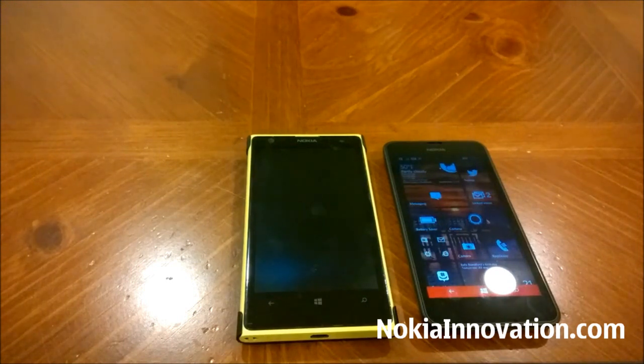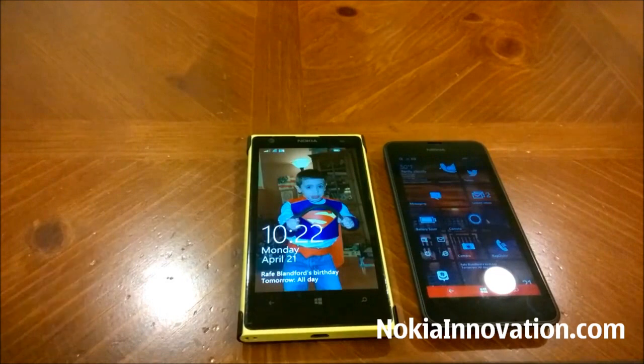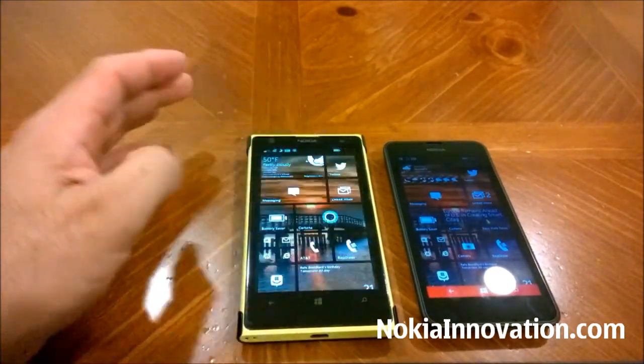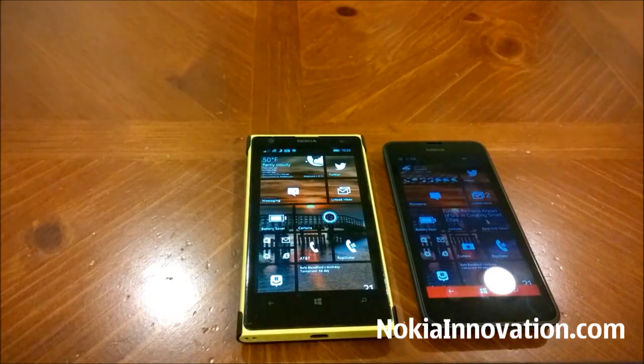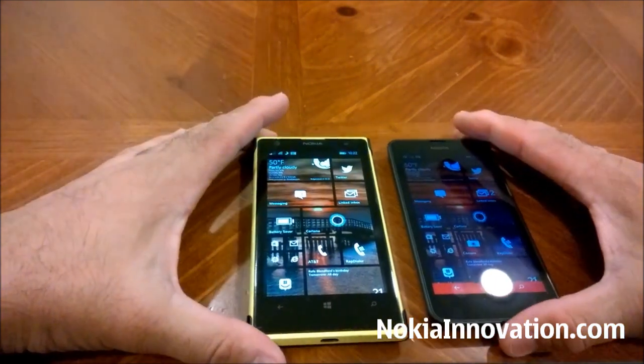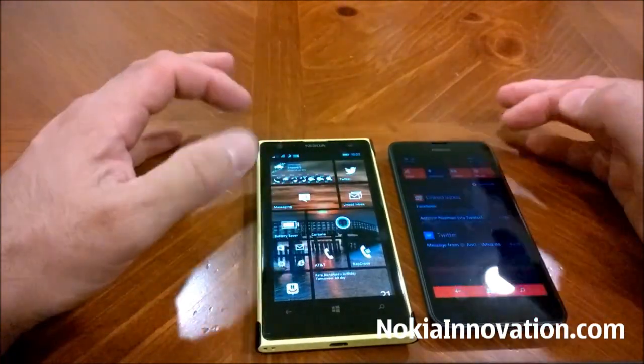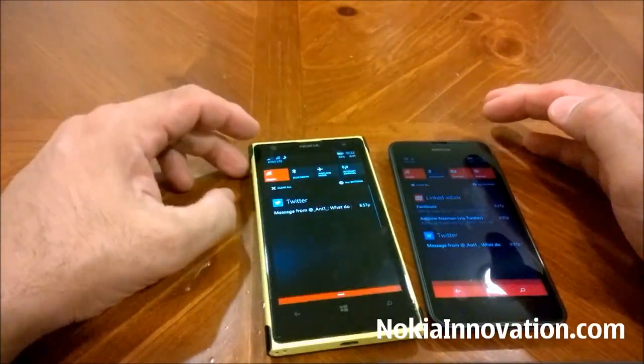The Lumia 630 started up first, followed by the 1020. These were both fresh startups and they're both running on my Wi-Fi network.